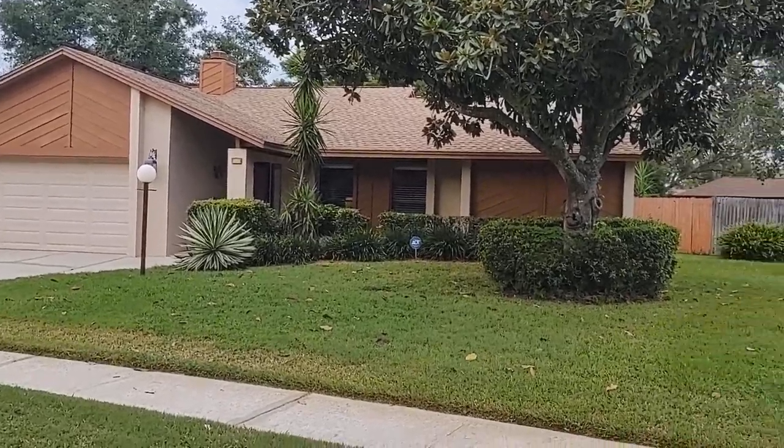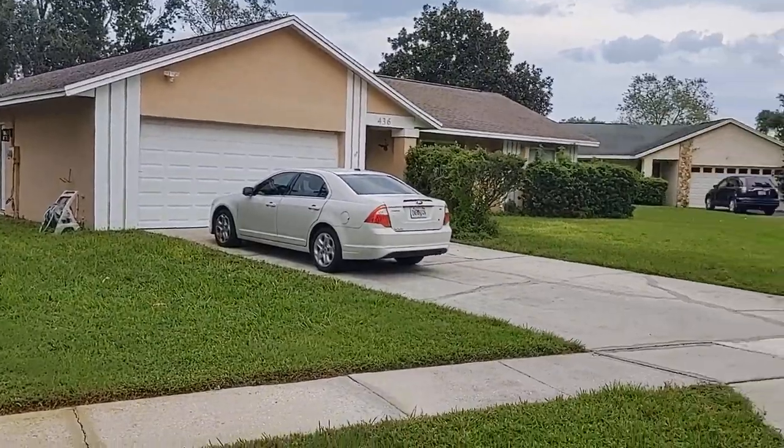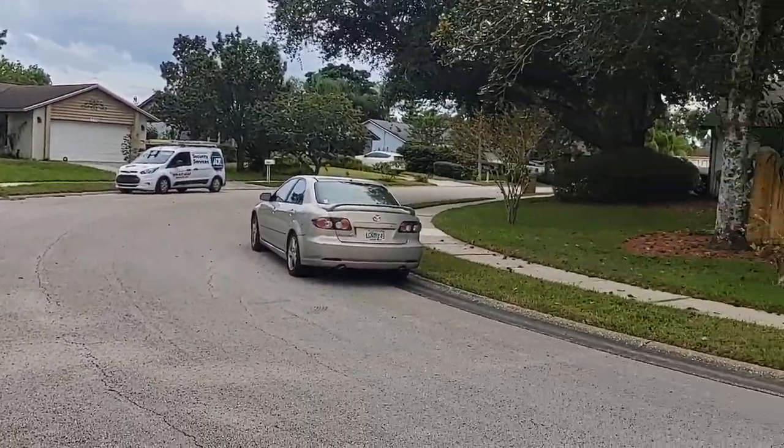I am top Castleberry realtor Scott Garrison with Remax Town & Country. We're at 434 East Crossbeam Circle, Castleberry, Florida 32707.